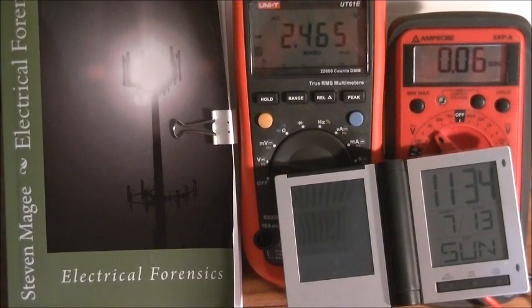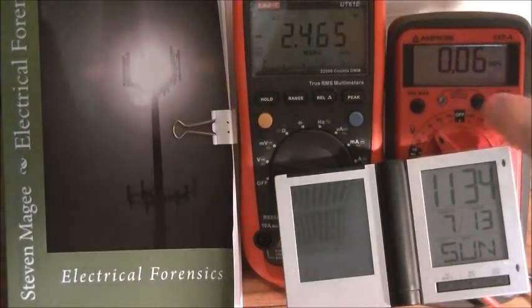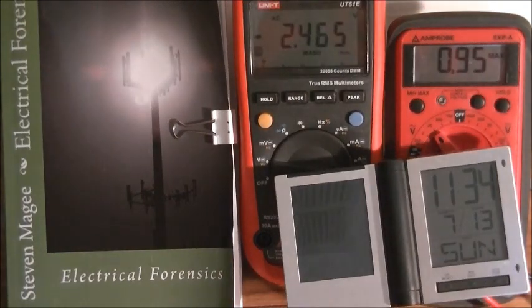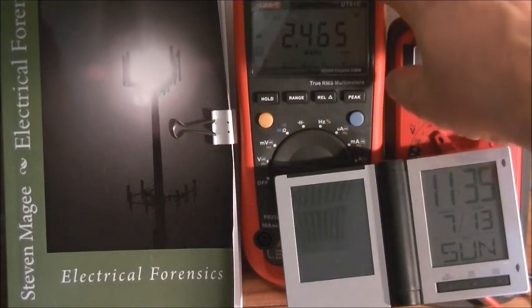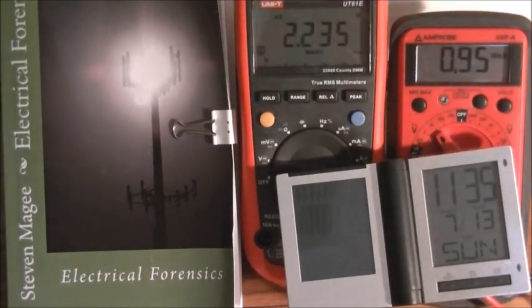It's Sunday the 13th of July. Our minimum was 0.06 and our maximum was 0.95 RMS. Our peak was a negative 2.465 and a positive 2.235.